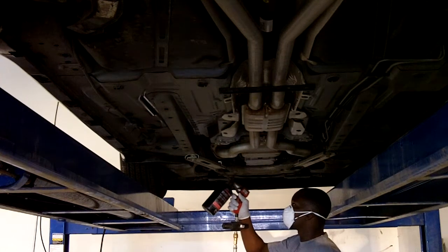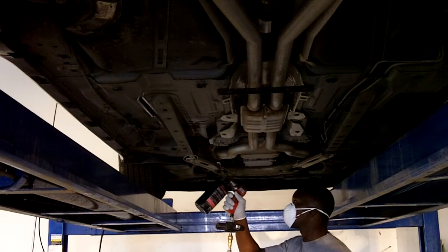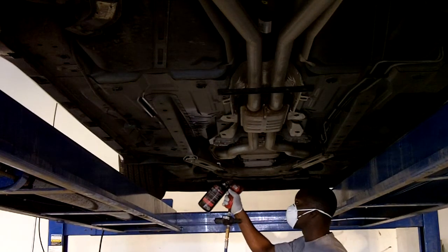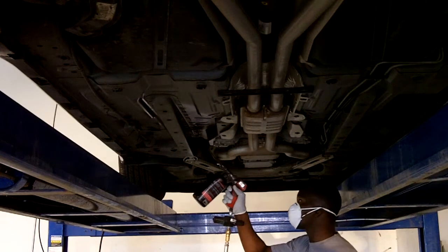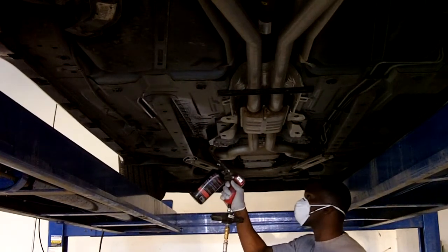Nature Shield undercoating is a superior wax-based formula that shields the underside of your vehicle against the damaging effects of road salt, dirt, stone and gravel abrasion. It acts as a sound dampener for a quieter ride and will not run or drip at high temperatures or become brittle in sub-zero weather.